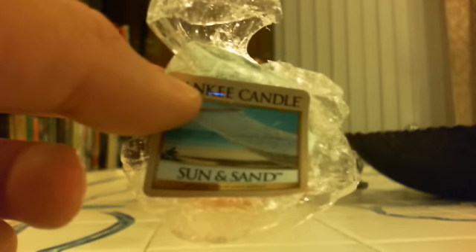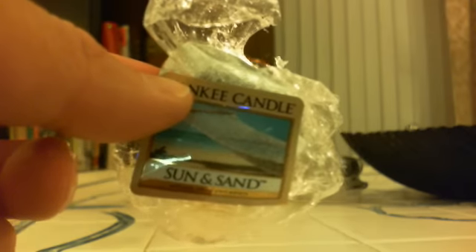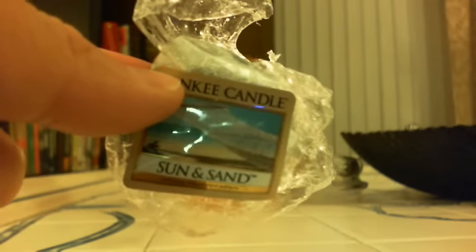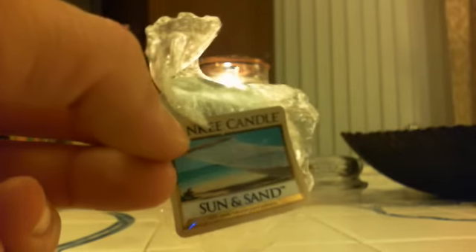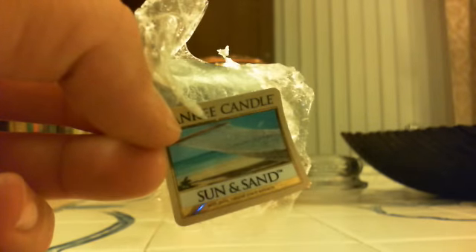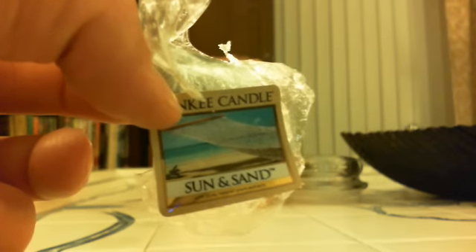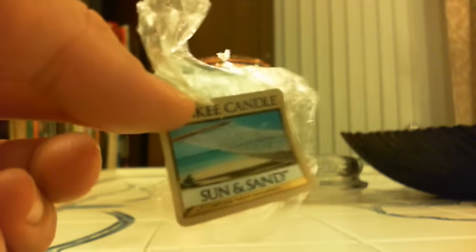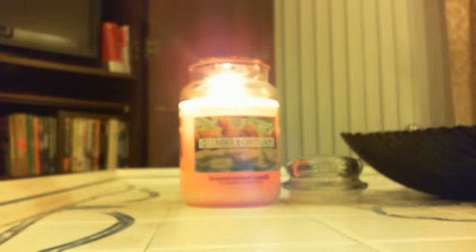Then I melted the classic Sun and Sand. Now this is one I have to be in the mood for — I don't love it like a lot of people do. I've never had the candle but I do like to use it in the tart occasionally in the summertime. There was just one day this week where I thought, you know what, I'm going to throw in Sun and Sand. It's a really nice scent — it really does smell like Coppertone suntan lotion. But that's not a bad thing, it's just one of those things I only want to smell once in a while. It was a hot day, I threw it in the warmer. I burned it with Drift Away, I think, and it was really nice.